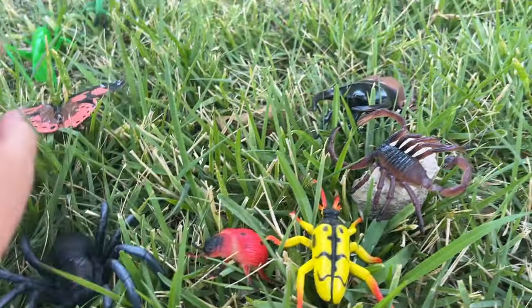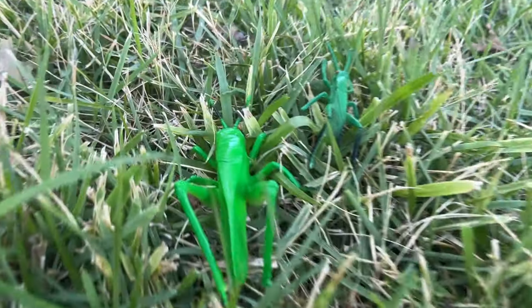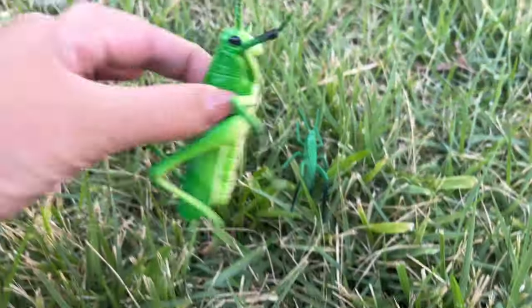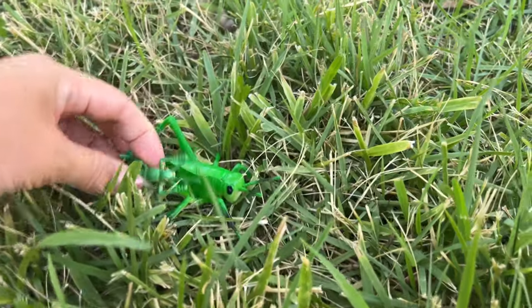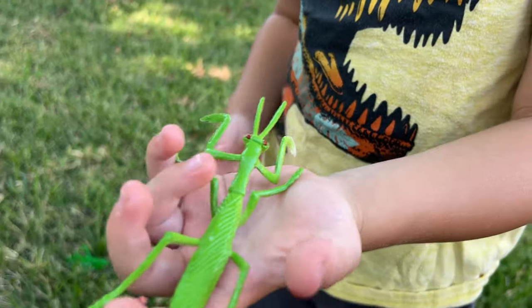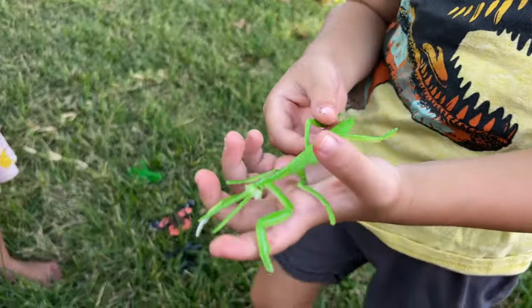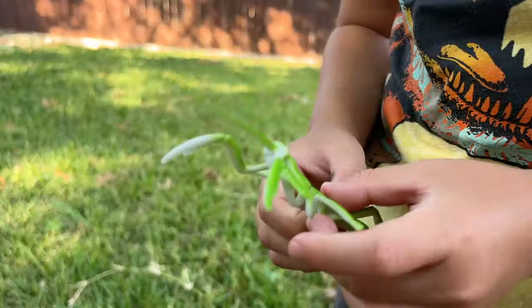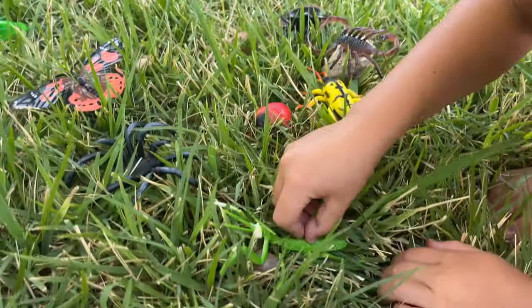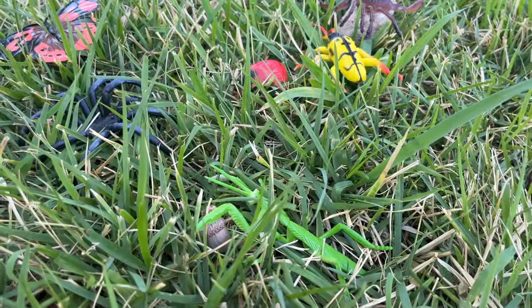Wow. There's a mommy and a baby. Where? There. Mommy grasshopper and a baby grasshopper. Looks cool, huh? Where do you want to put it? Maybe it's hidden in the grass. Okay. We can barely see them because it's green, huh?